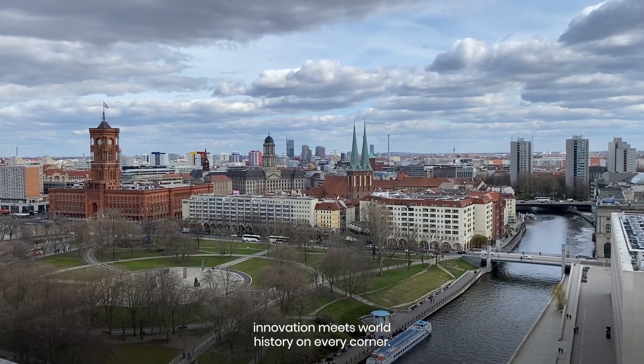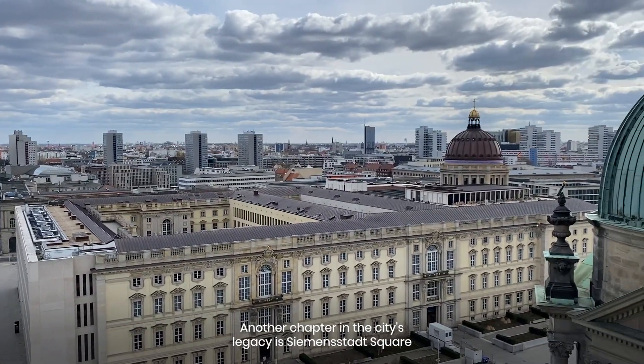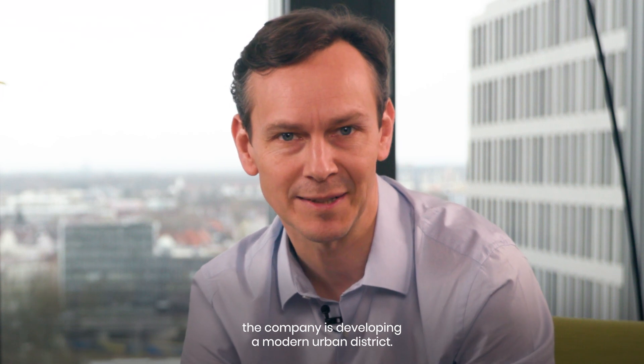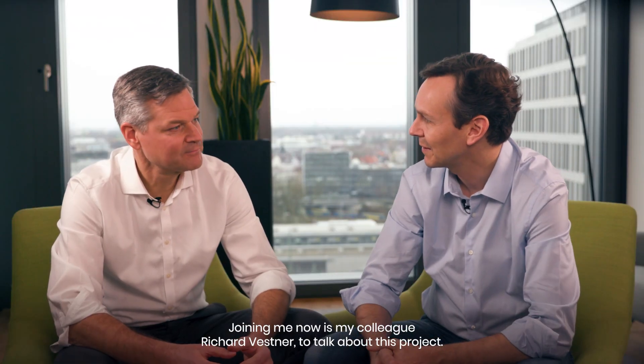Berlin is a city where innovation meets world history on every corner. Another chapter in the city's legacy is Siemensstadt Square. On a site that Siemens purchased 125 years ago, the company is developing a modern urban district. Joining me now is my colleague Richard Wessner to talk about this project.